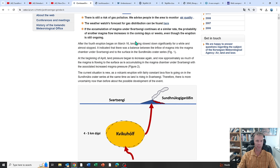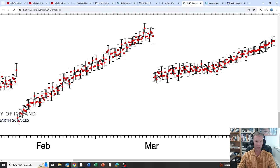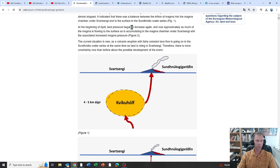After the fourth eruption began on March 16th, land rise slowed down significantly for a while and almost stopped — indicating a balance between the inflow of magma into the chamber under Svartsengi and to the surface in the Sunuks crater series. Immediately after the March 16th eruption there wasn't a lot of uplift in those first few days, indicative of the eruption keeping pace with the magma inflow. At the beginning of April, land pressure began to increase again — now approximately twice as much magma is flowing into the system as is being erupted at the surface.